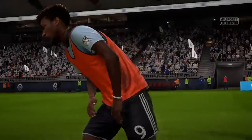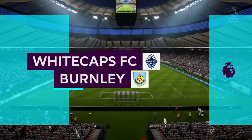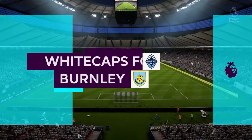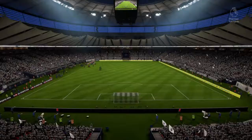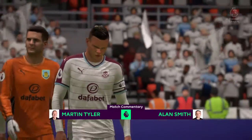What a match, and it's live! Big welcome to every one of you to today's game. I'm Martin Tyler and the biggest welcome from me is to Alan Smith alongside me. Today we have Vancouver Whitecaps and they play Burnley.